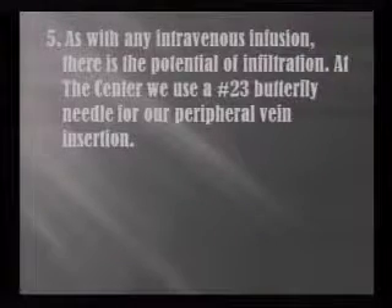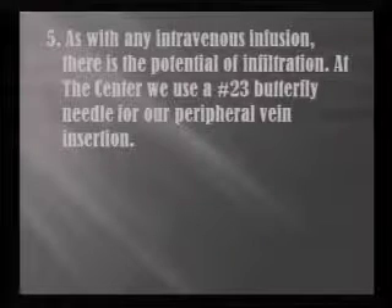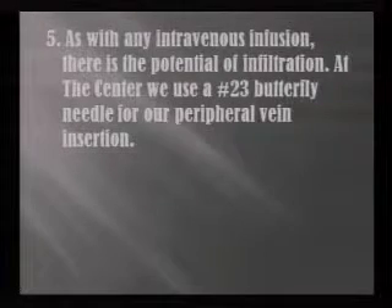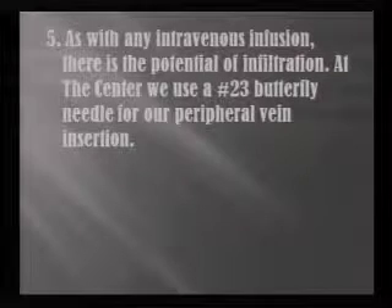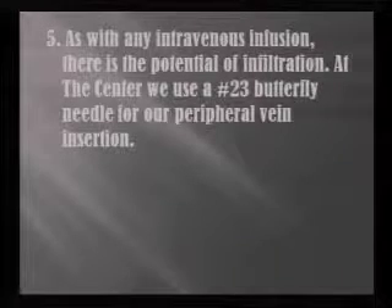As with any intravenous vitamin C infusion, there's always a potential for infiltration, so you need to be aware of that. Check the site — this is mostly nursing related — for swelling, pain, decrease in flow rate, and any complaints that the patient might have.